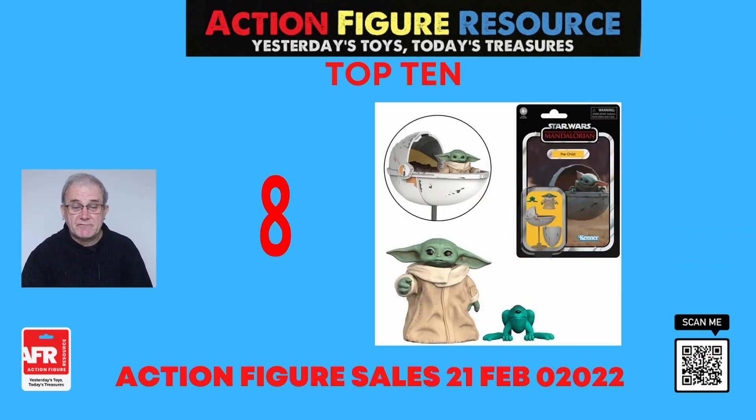Next up at number seven, we have the Star Wars Vintage Collection The Child with pram, a three-and-three-quarter-inch action figure from Hasbro. This figure features premium deco across multiple points of articulation and a design inspired by The Mandalorian, with packaging inspired by Kenner's toys of the 1980s. The TVC The Child with pram comes complete with pram and frog-like snack creature, and everything is scaled to fit in with your three-and-three-quarter-inch figures.